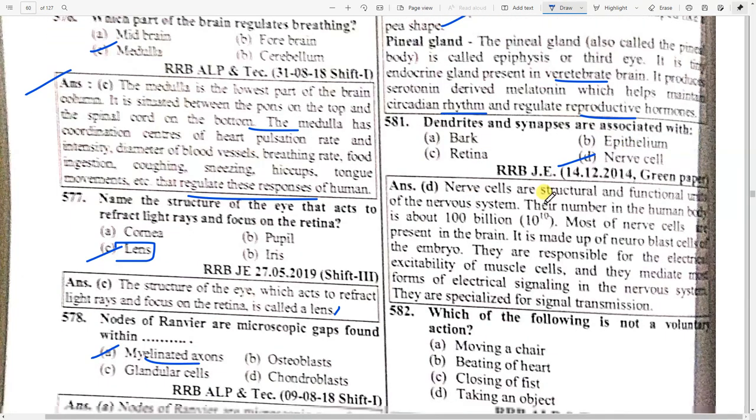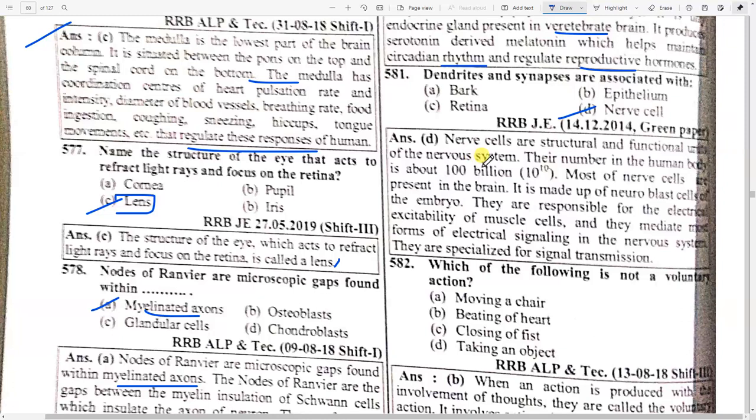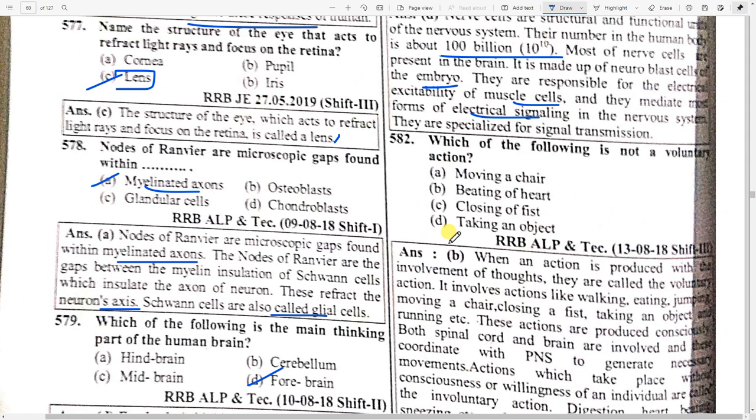Dendrites and synapses are associated with option D — nerve cells. Nerve cells are the structural and functional units of the nervous system. The number in the human body is about 10 billion, and most nerve cells are present in the brain. They are made up of neuroblast cells of the embryo and are responsible for the electrical excitability of muscle cells, mediating electrical signaling in the nervous system.